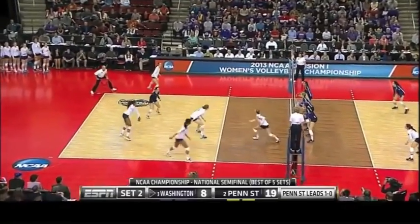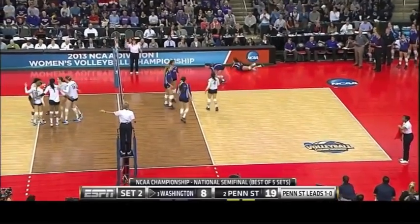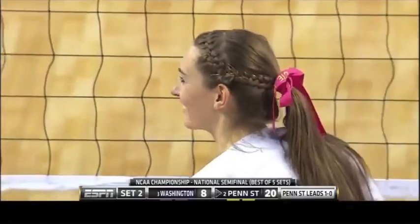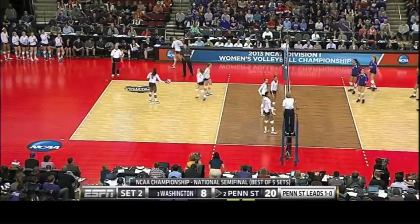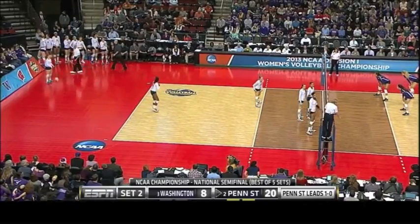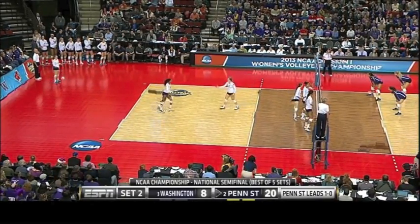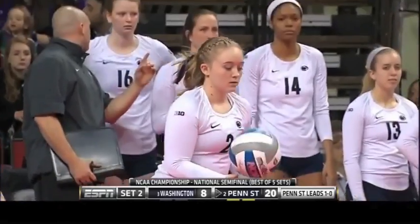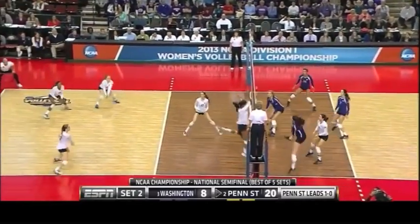That was Stanford over Texas in 2008. Megan Courtney gets a swing, gets it through the block — everything going well for Penn State, now up hitting .537 versus .070 for Washington. One error in the first set and none in the second — one error out of 41 swings. Washington has to clean its game up and then they've got a shot.